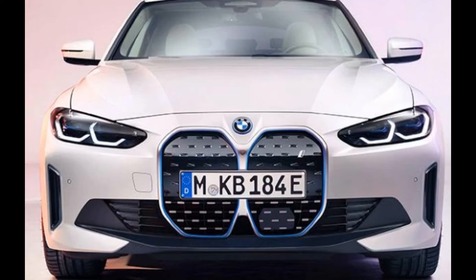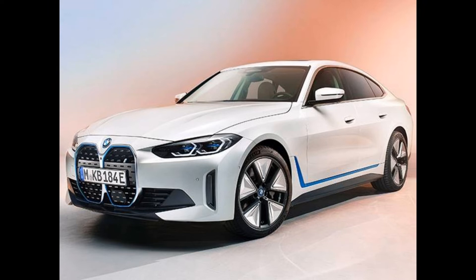In these SUV-obsessed times, it's great to see BMW still putting time, talent, and vision into a compact four-door car. The i4 follows the 4 Series Grand Coupe formula, but with an electric twist.